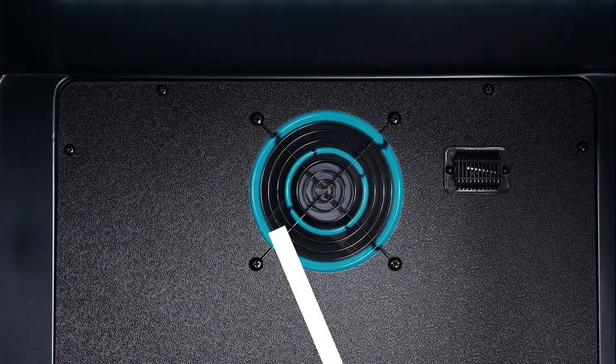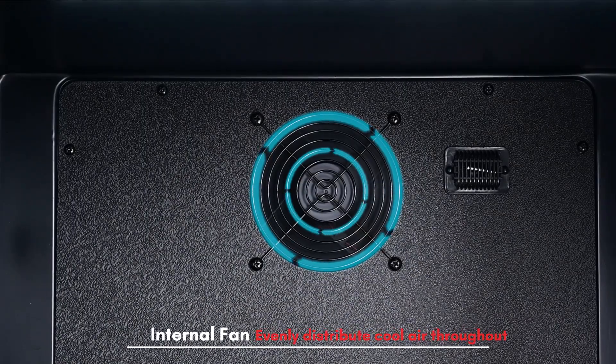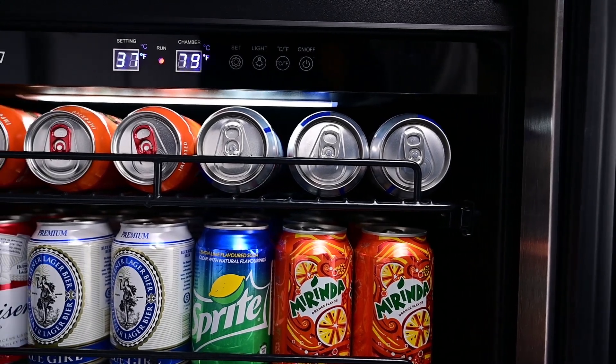Advanced cooling technology ensures optimal temperature uniformity throughout the cabinet with temperatures ranging from 34 to 64 degrees Fahrenheit. The high quality, quiet compressor provides vibration-free cooling.